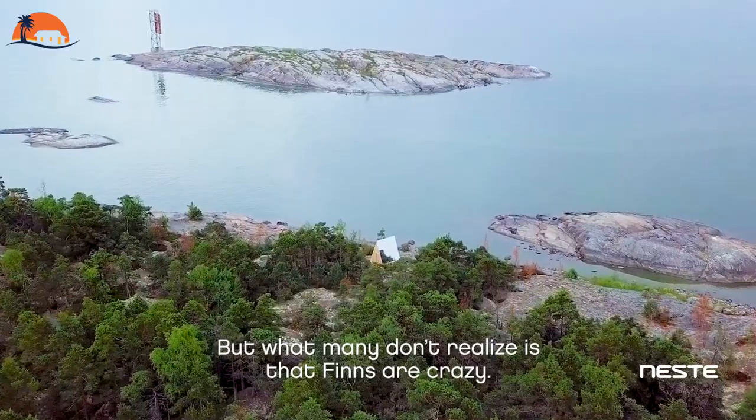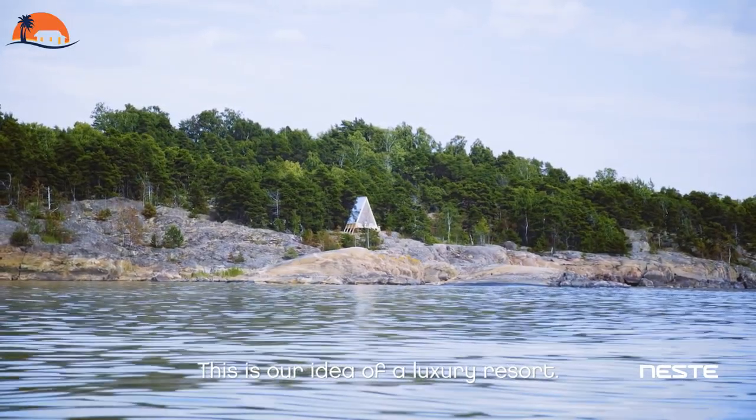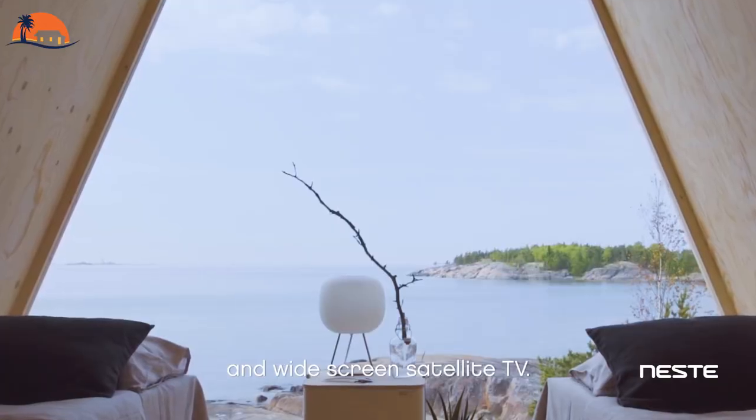A compact and entirely mobile 10-square-meter dwelling, Nola is built from an A-frame with a glass front to give guests a direct view of its surroundings. It's created using cradle-to-cradle design principles.